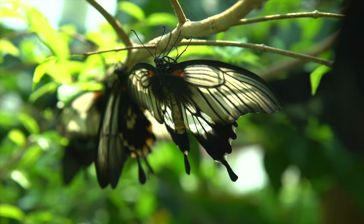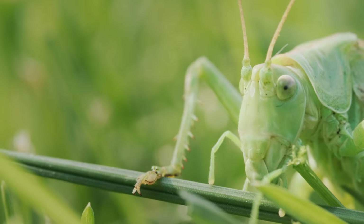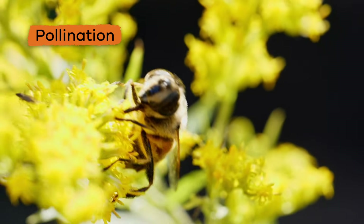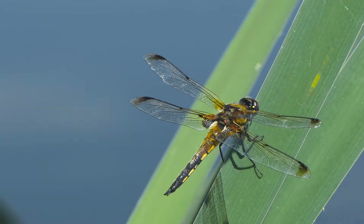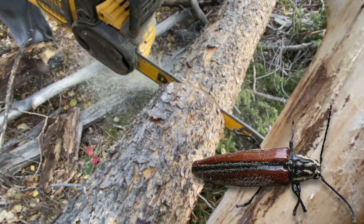While some arthropods can cause damage by eating crops, chewing through wooden buildings, or carrying diseases, most arthropods are beneficial to humans because they play a significant role in pollination. Arthropoda also inspires scientists and engineers to examine how arthropods solve problems, and as a result, many inventions have come from looking at nature around us.